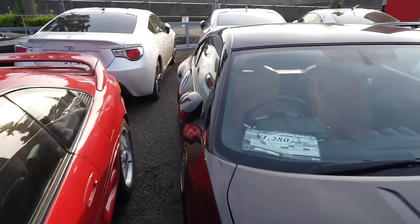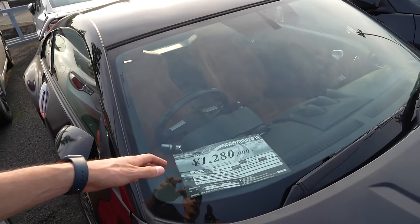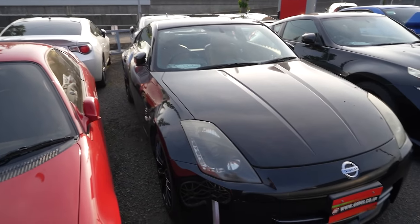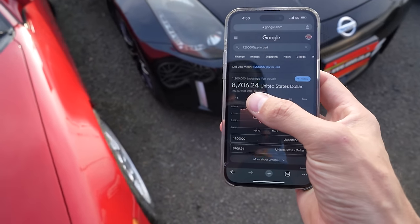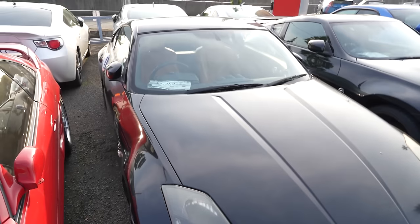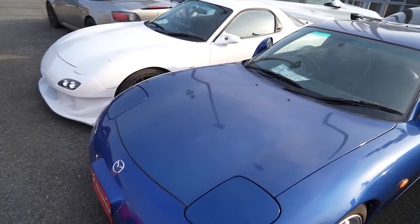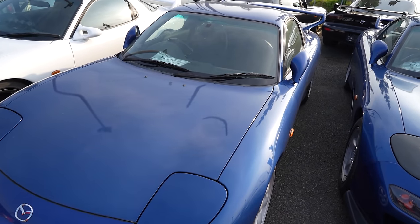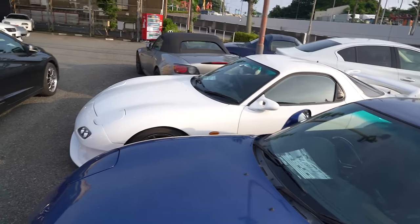Got a 370Z here next to a 350Z. The 370Z is 1.9 million yen, done 59,000 kilometers, manual — that's actually pretty good, roughly 15 grand USD. The 350Z is 1.2 million, looks like a track edition with the Brembos and leather interior, 94,000 kilometers manual. I'd say that's probably worth about 10 grand USD roughly. Let me actually Google the exchange rate real quick — wow, I did not realize the yen was doing that bad. 1.2 million yen is 8.7 grand. That's kind of really good, geez.